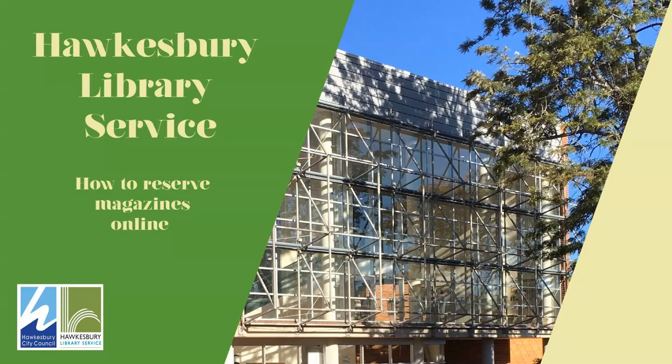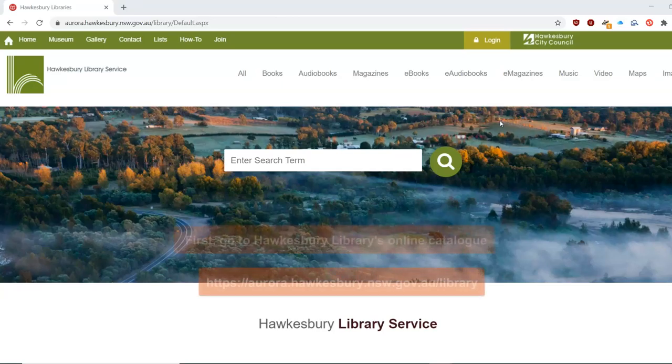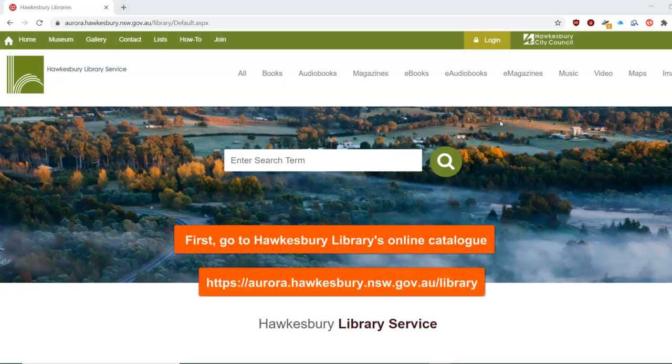How to Reserve Magazines Online. First, go to Hawkesbury Library's online catalogue at aurora.hawkesbury.nsw.gov.au/library.